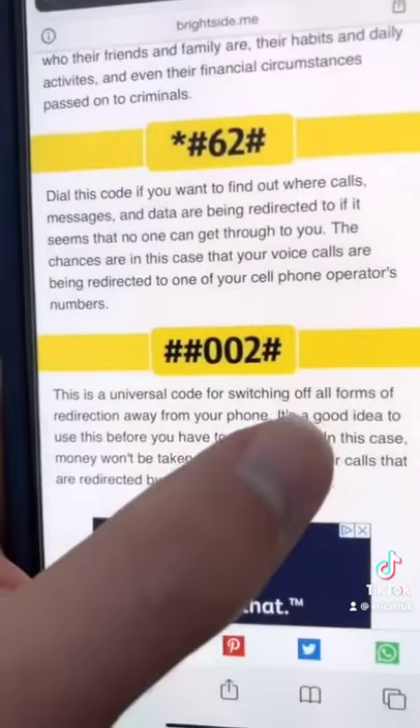But since I'm being tracked, that's why it says disabled. And now if you type in this final code, it'll apparently switch off all forms of redirection away from your phone. You're welcome.